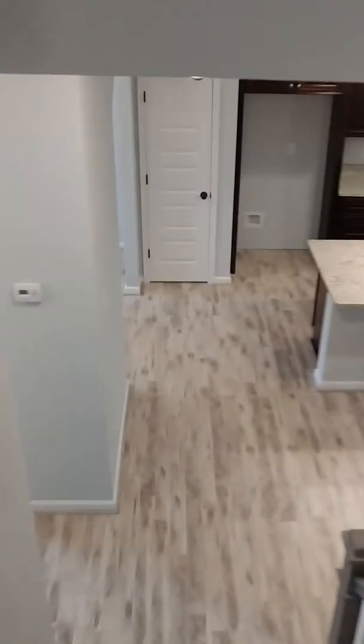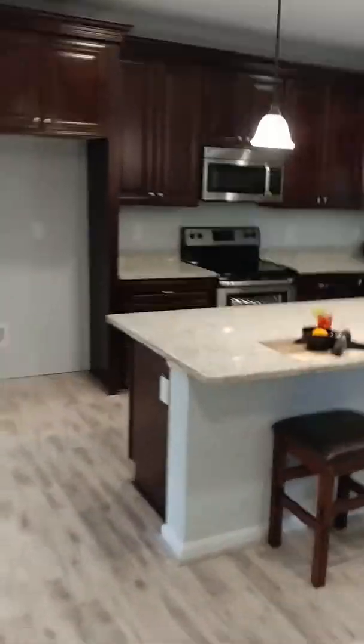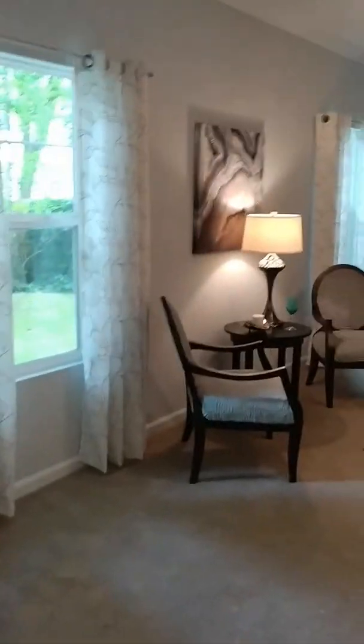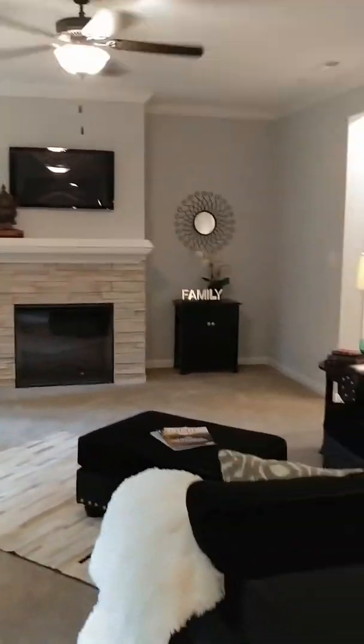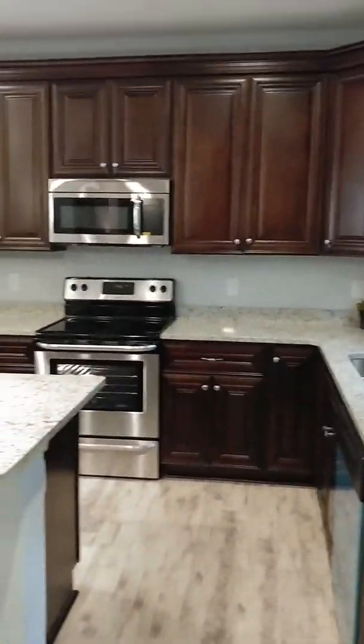Come take one more quick look as we go downstairs — beautiful floors. This is a great house. It's been a pleasure staging it. Successfully staged. Proud to be able to do this home. We'll see you on the next video.